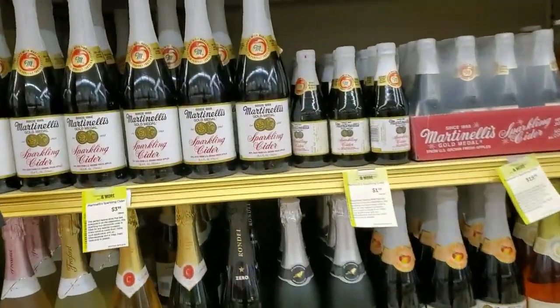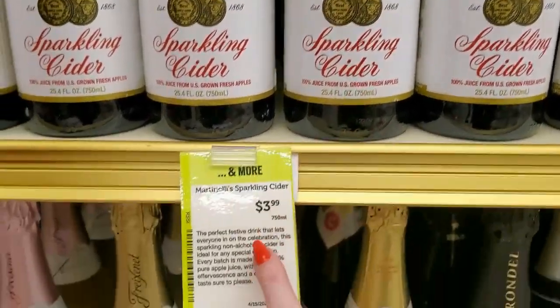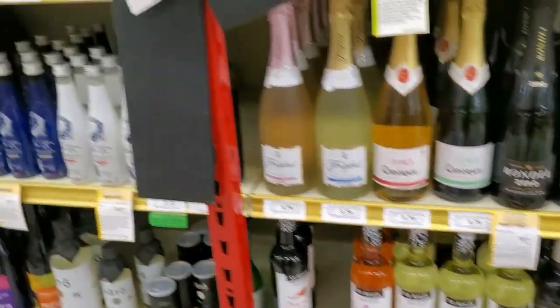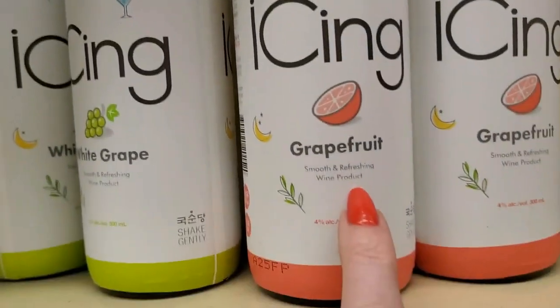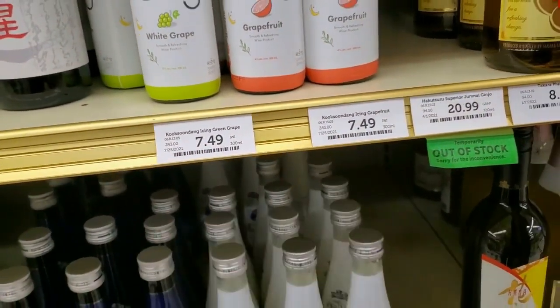This stuff I know is good — I've had this Martinelli Sparkling Cider for $3.99, it's really good. We have Icing Grapefruit — a wine product — or white grape. Those are $7.49 each.